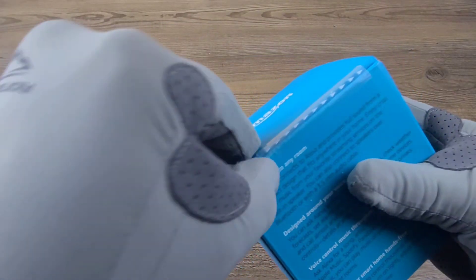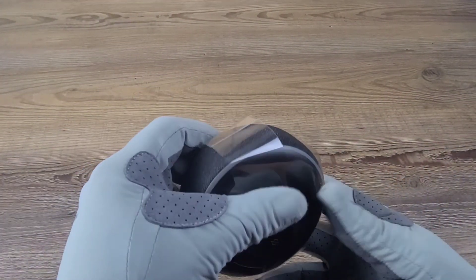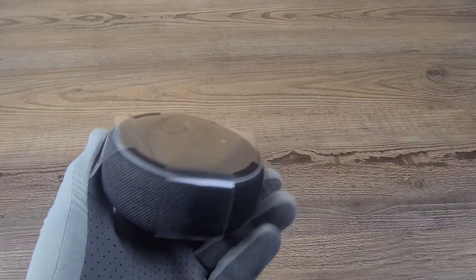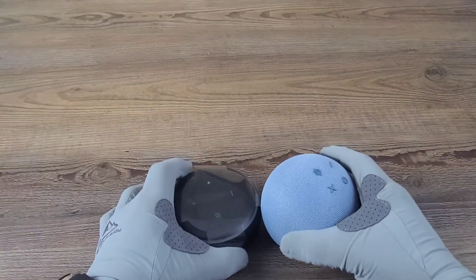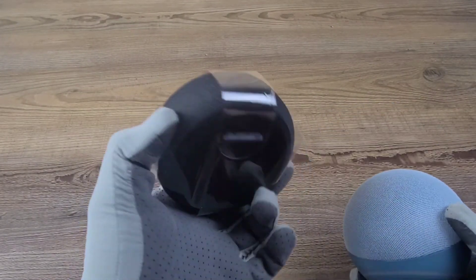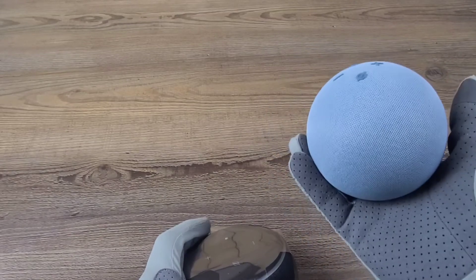Alright guys, let's go ahead and get into it. Pull the tab off. This is what it looks like out of the package — it's actually a little bit more compact than I thought. It is pretty small, especially in comparison to the new Dot. The new Dot is much larger; it still takes up roughly the same footprint but has more vertical space. I do like the hockey puck type of look, but it actually brings some feel to the room and looks cool.